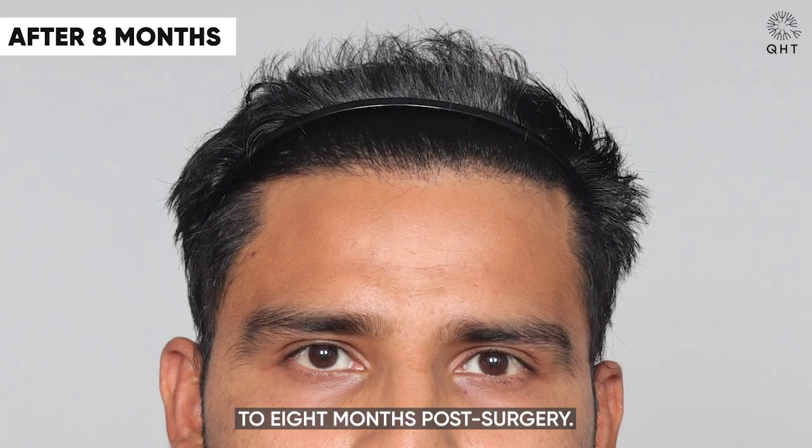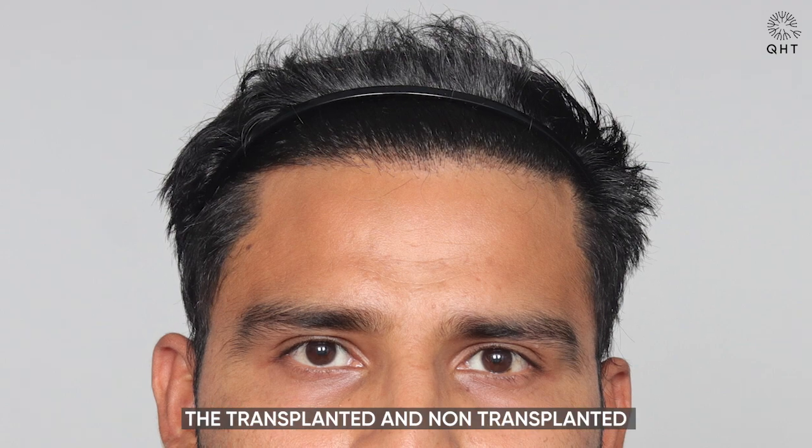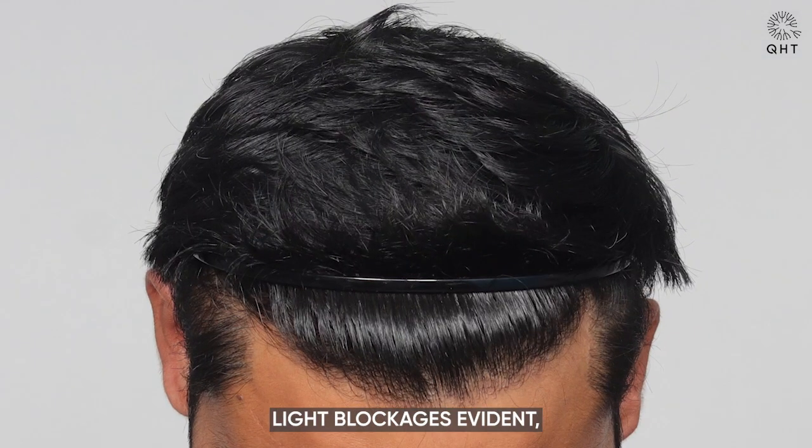Fast forward to eight months post-surgery — after two haircuts, the results were incredible. The transplanted and non-transplanted hairs had emerged seamlessly. From the top view, light blockage is evident, showcasing a denser look.